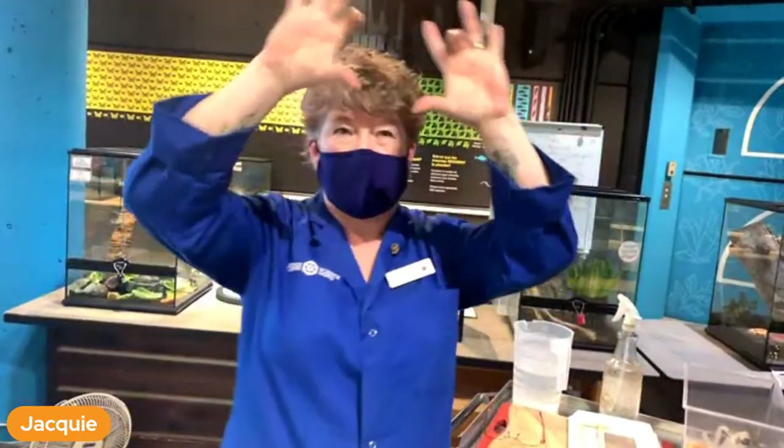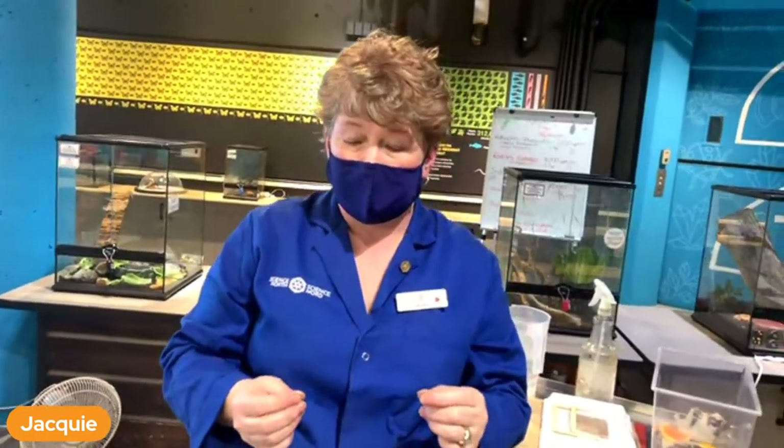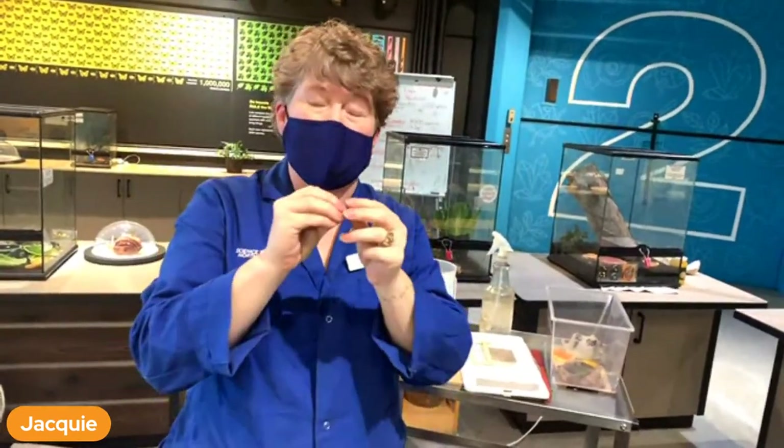Do tarantulas make webs? Tarantulas don't make webs but they can make silk. Web-making spiders sit and wait for food to come to them and catch in the web. Tarantulas hunt - they run after their food, so they don't need to make webs. They use their silk to make an egg case or bedding to lie on. Spiders have spinnerets at the end of their abdomen - different spiders have different spinnerets for different jobs, like egg case silk, web silk, bedding silk, or sticky lines on the webs.